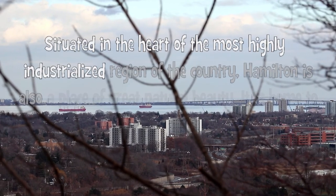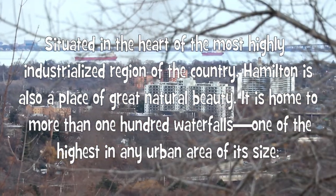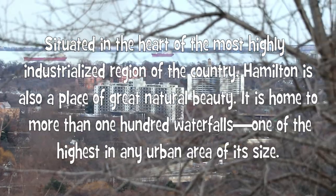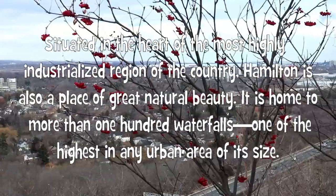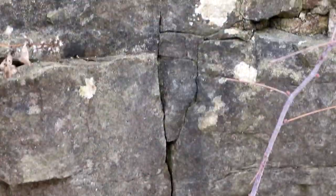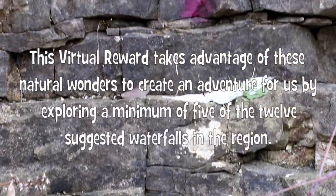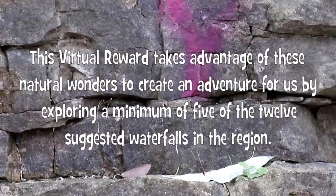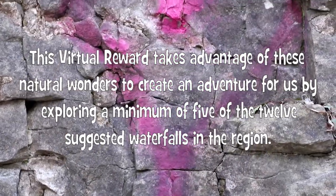Situated in the heart of the most highly industrialized region of the country, Hamilton is also a place of great natural beauty. It is home to more than 100 waterfalls, one of the highest concentrations in any urban area of its size. This virtual reward takes advantage of these natural wonders to create an adventure by exploring a minimum of 5 of the 12 suggested waterfalls in the region.